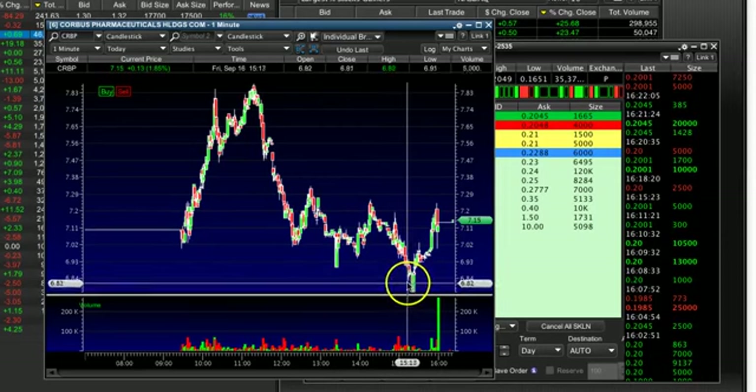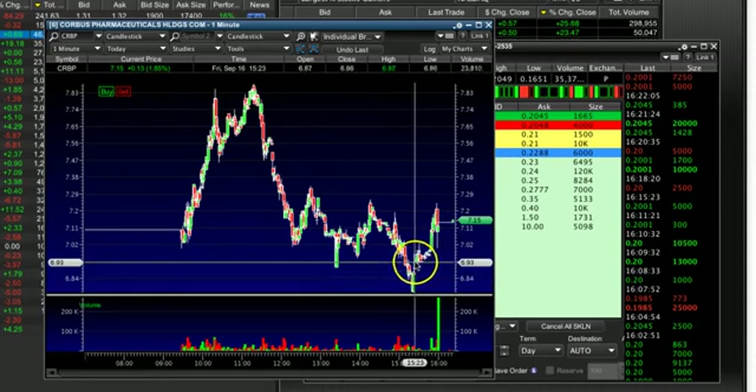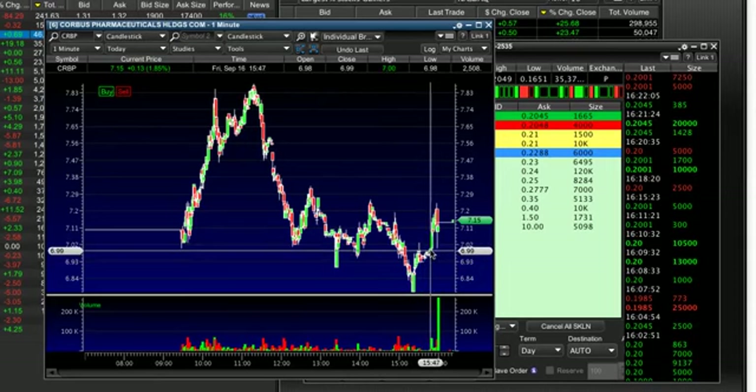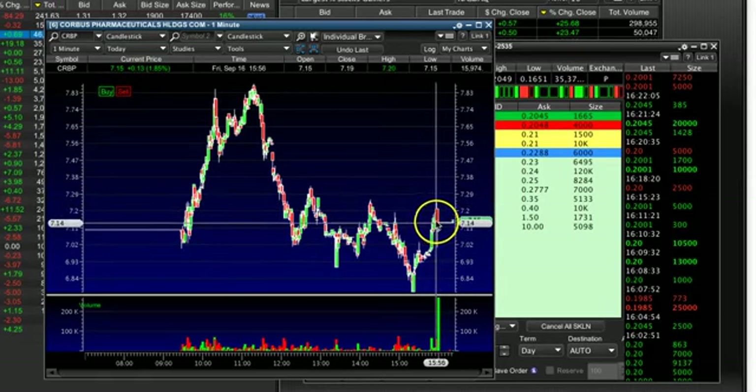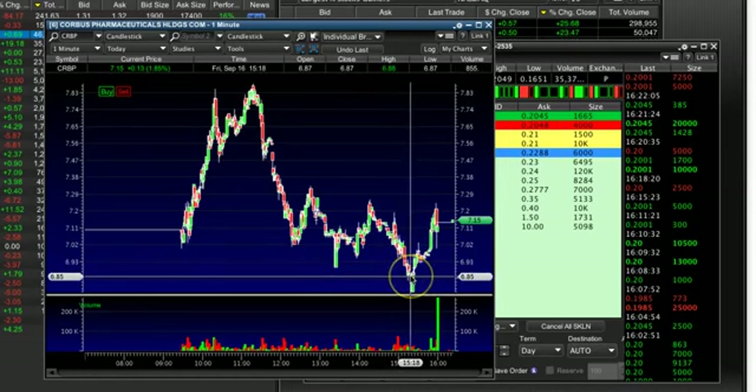So I covered in the 6.70 to 6.80 range. Some people said, 'Tim, you always cover too early.' I don't care — I'm playing it safe. I did not get the big panic I wanted; I'll take the few hundred dollars. Mainly, I covered to protect myself in case it does squeeze. Over about 20 to 30 minutes, it got up to like 6.95. But there wasn't really a squeeze until with about 10 minutes to go — and that's when it squeezed from 7 to 7.20. If I did not cover when I did, I definitely would have covered there, and I would have covered for a small loss. Understanding how to short sell means understanding when you want a big panic, and if you don't get it, you react accordingly.